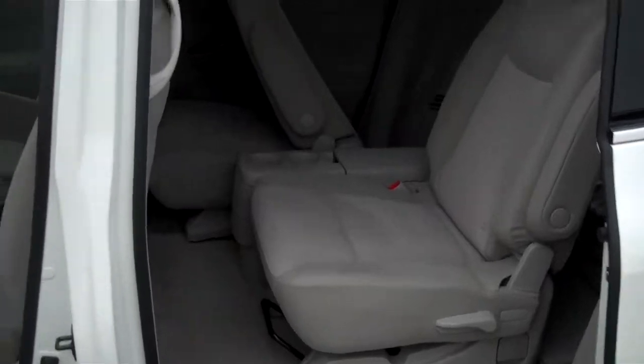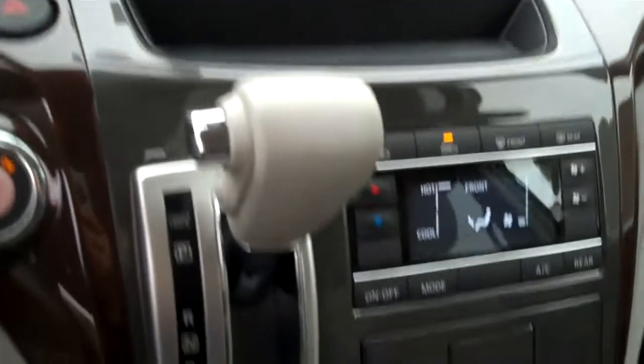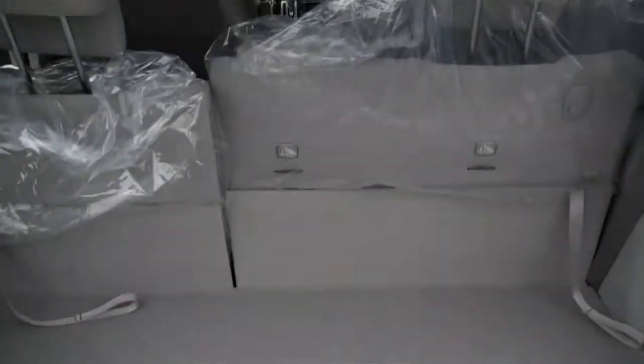It does have sliding doors on both sides. The seats do fold down and it gives you plenty of room in the trunk.